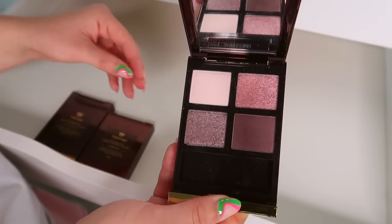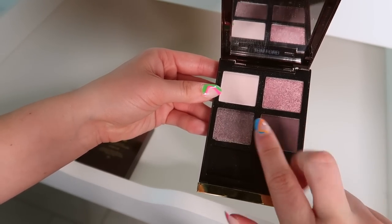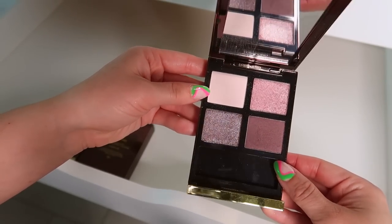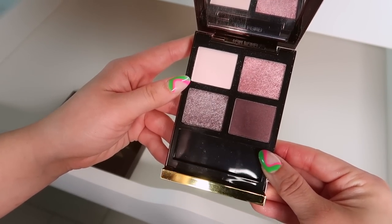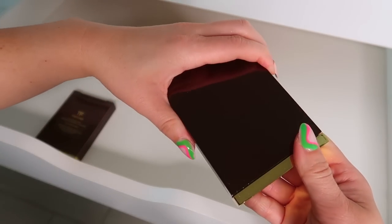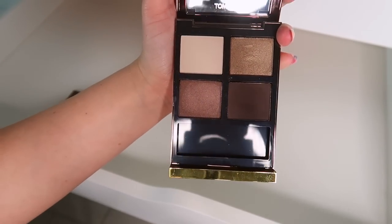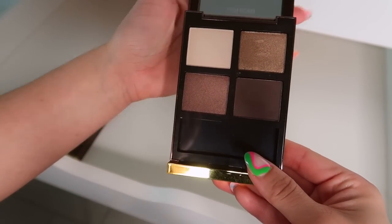Seductive Rose — you see this is the formula I'm not really into. I would have not much reason to keep this. The hard-pan shades and then just the plain shimmers which can pull patchy — so this one I would declutter.